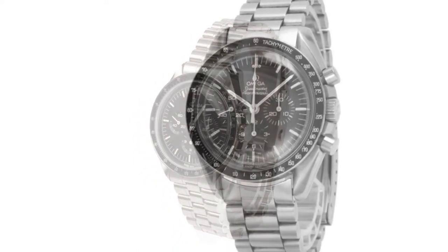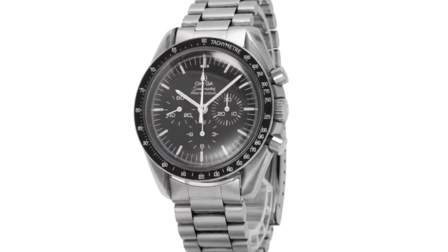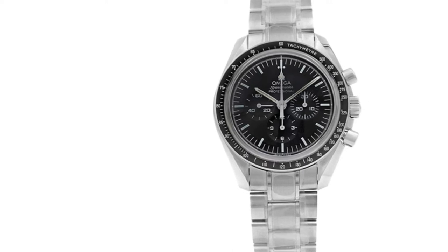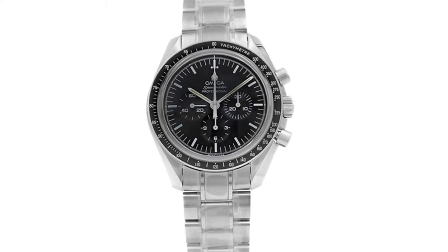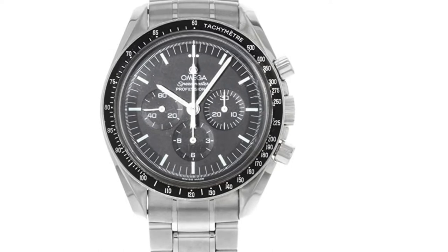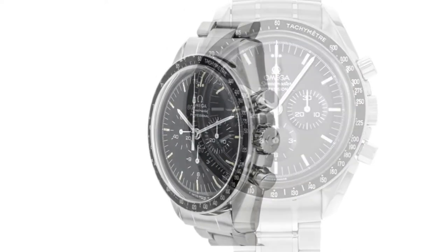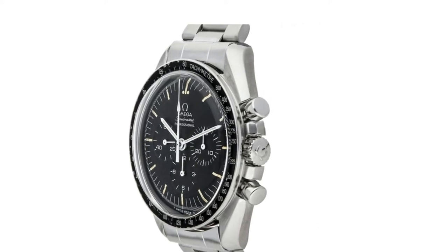The Omega Speedmaster Professional Moonwatch comes in a stainless steel case with a case diameter of 42mm. Its black dial serves as a layer for the small chronograph dials and pure white markings resting on it. You get a leather strap that sits comfortably on your wrist. This watch is also water-resistant up to 165 feet. While you may not be able to dive into the pool with it, you won't be worrying about occasional water splashes. If you're going for a formal occasion and want to look classy, this is one of the best chronograph watches you can choose.